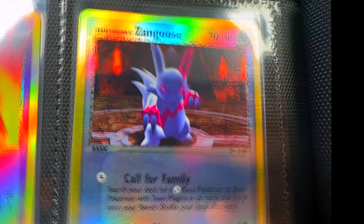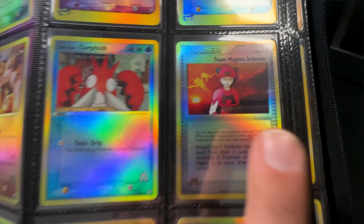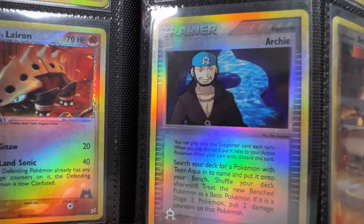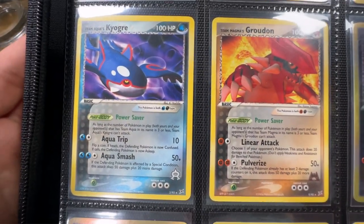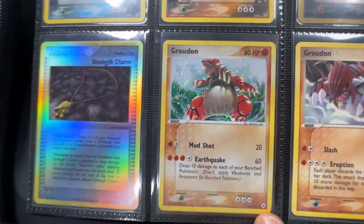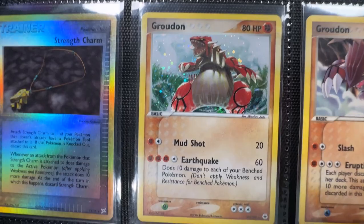Look at that Zangoose. More reverses from the set, we've even got some trainers. We've got the Shishima, the Schema. And Archie. Some of the non-holos as well from the set, as well as these two. Look at that Kyogre and the Groudon - very cool. And a Secret Rare Groudon from EX Hidden Legends. I got one of these in PSA 9 actually. I love it, that's such a nice card.